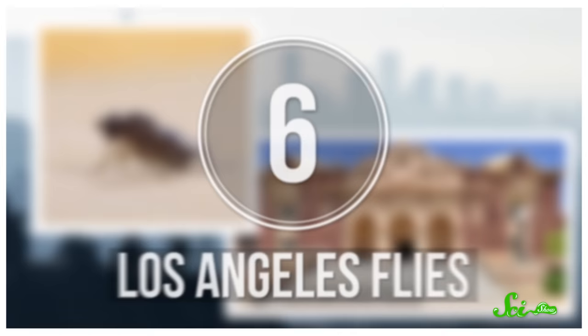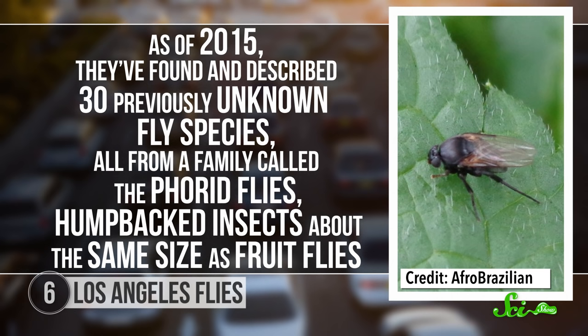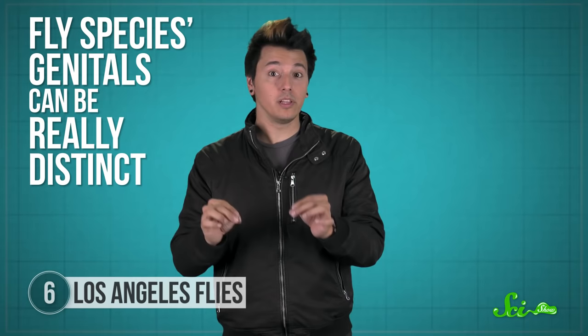Now, if discovering and describing one new species sounds impressive, imagine finding 30 — and I'm talking about flies. The Natural History Museum of Los Angeles started a project called BioScan in 2013, where entomologists worked with Los Angeles homeowners to put insect-trapping tents in their backyards for science. The researchers have been collecting and studying all these insects to learn more about the biodiversity of the area. As of 2015, they found and described 30 previously unknown fly species, all from a family called the phorid flies — humpbacked insects about the same size as fruit flies. Just like with millipedes, flies' species' genitals can be really distinct even when the rest of their bodies look pretty much the same. So the researchers identified most of these new species using careful examination with microscopes, and all but one were named for the citizen scientists that hosted the insect-trapping tents where they were found.